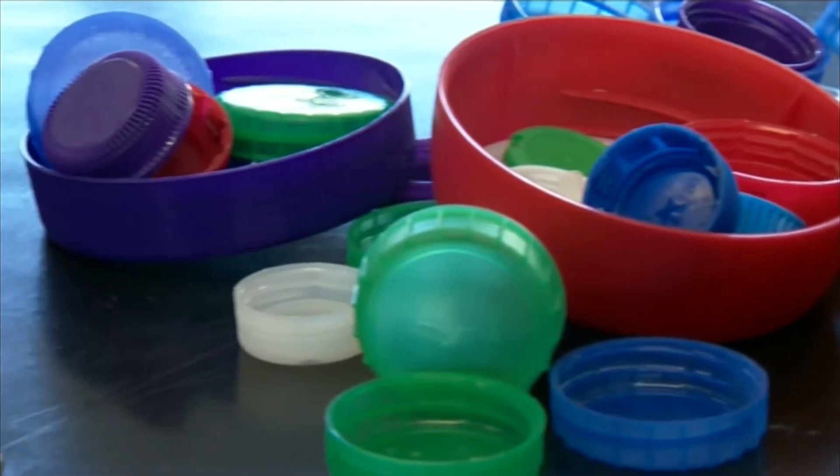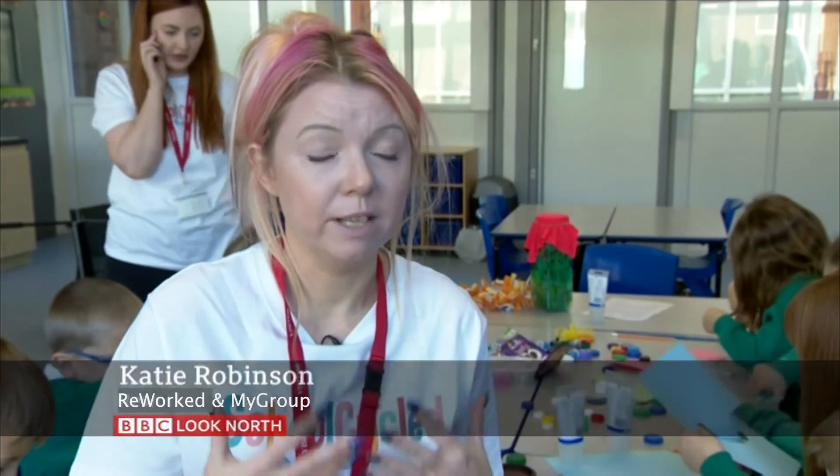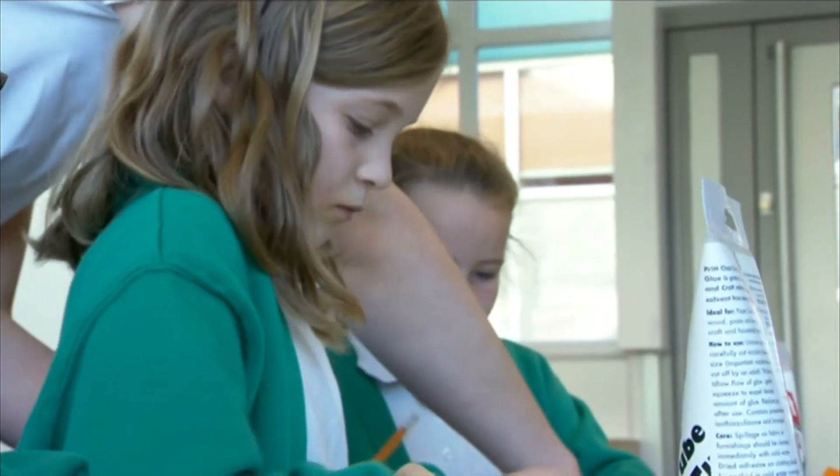We're just trying to get them in the mindset that we don't always have to go and buy something brand new. Part of our business is we recycle — we close the loop on recycling. As we always say, the children are our future, which is literally they are going to take on this planet, so we need them to get involved and we want recycling to be fun and actually something they want to be a part of.